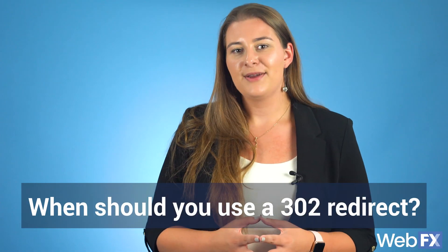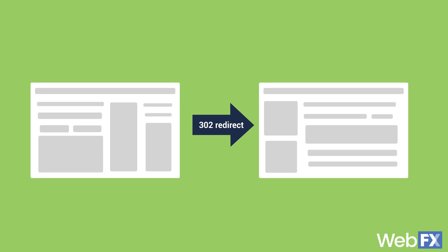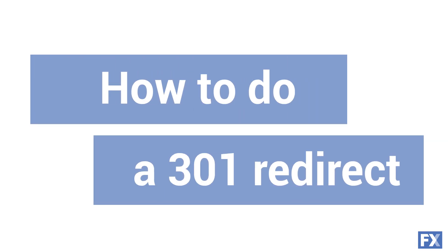When should you use a 302 redirect? Anytime you want to temporarily send traffic to another page, you should make it a temporary 302 redirect. If you redesigned your site and want to direct someone to a new page permanently, you'll use a 301 redirect to let Google know that the change is here to stay. So if you use a 302 redirect when you really want a 301 redirect, you'll lose out on all of the value of the original link.